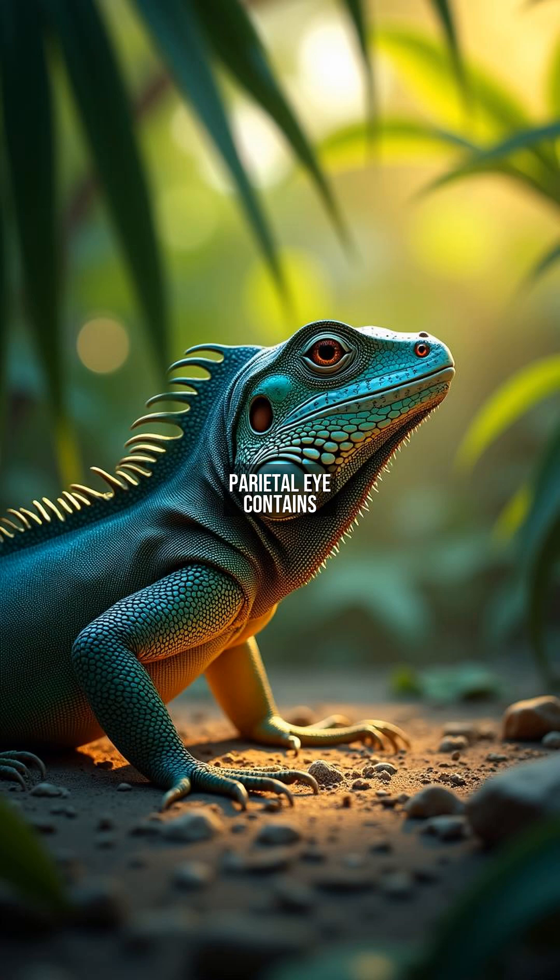Scientific research reveals the parietal eye contains photoreceptor cells connected to the pineal gland. Unlike normal eyes, it can't form images but detects UV light intensity and shadows with remarkable precision. Studies show it regulates circadian rhythms and hormone production, helping iguanas synchronize their activities with daylight cycles.